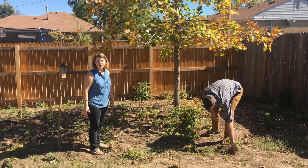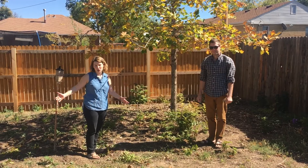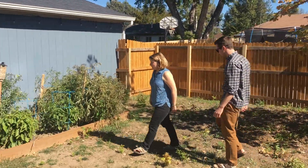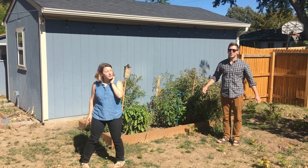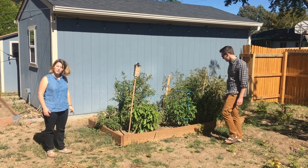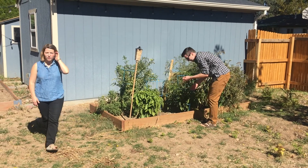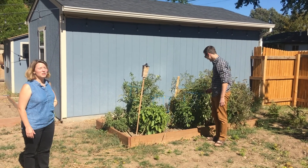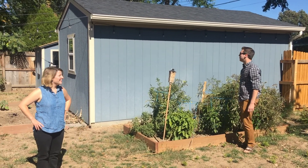These are our planter boxes and we built them ourselves. The peppers are doing really well this year, so we're excited about that, but we'd like to have more of a raised bed situation. The peppers are hot — really spicy. So hot.